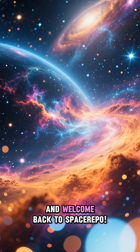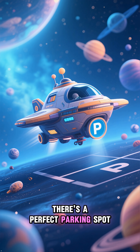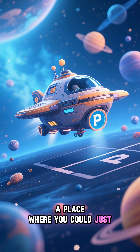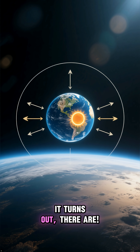Hey Space Explorers, and welcome back to Space Repo. Have you ever wondered if there's a perfect parking spot out in the vastness of space? A place where you could just stop without constantly drifting away? It turns out, there are.